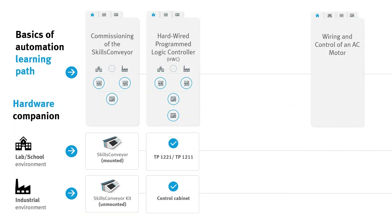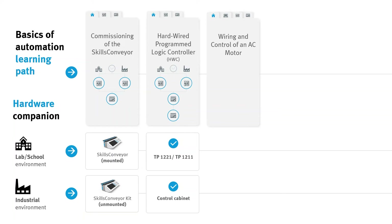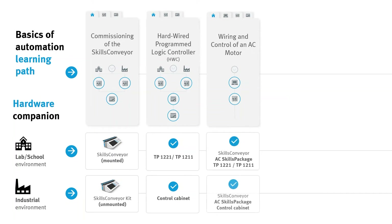The subject Wiring and Control of an AC Motor starts with an e-learning course to ensure an easy theoretical introduction to the topic, followed by an e-lab course where students work with the Skills Conveyor and the corresponding AC Skills Package. Afterwards, students complete the section with a final evaluation.